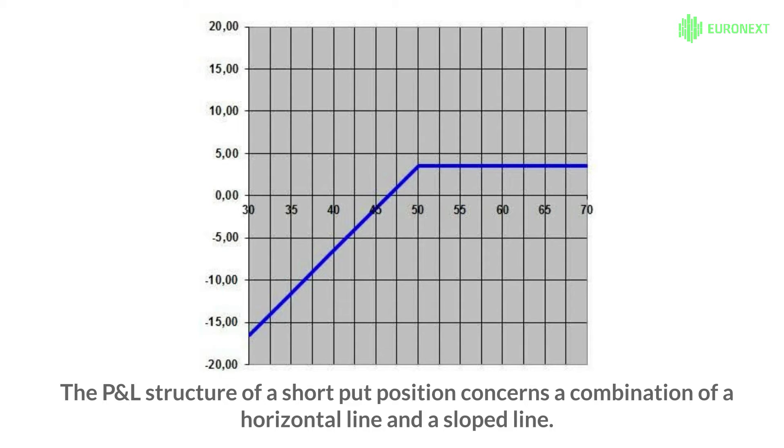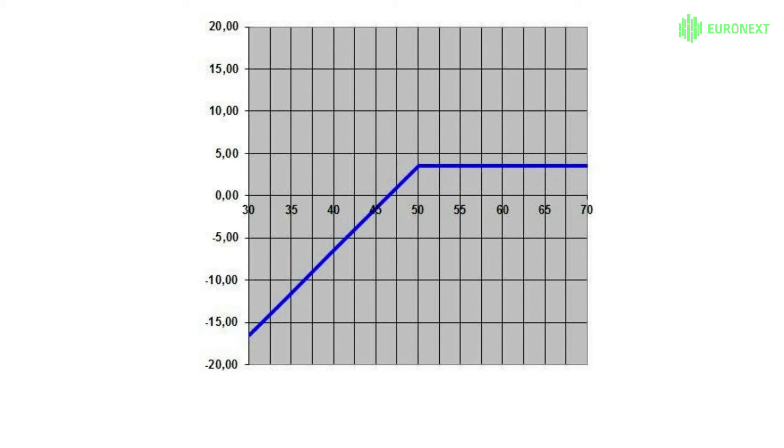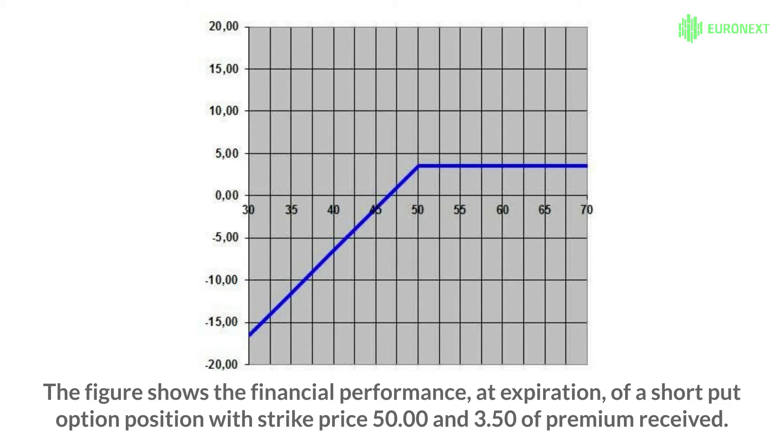The P&L structure of a short-put position concerns a combination of a horizontal line and a sloped line. The breaking point is at the strike price level. The figure shows the financial performance at expiration of a short-put option position with strike price 50 and 3.50 of premium received.